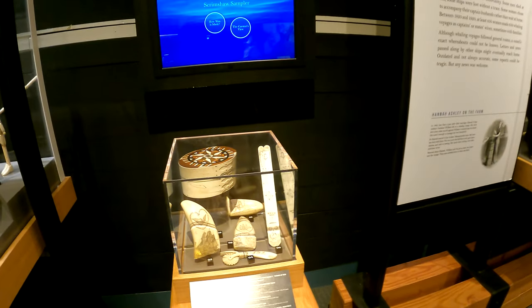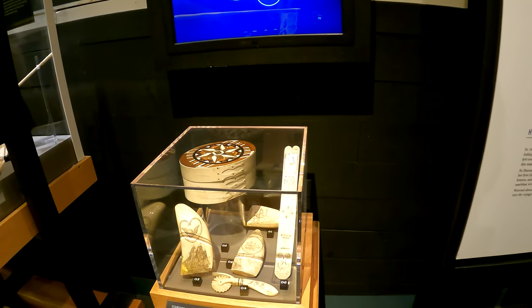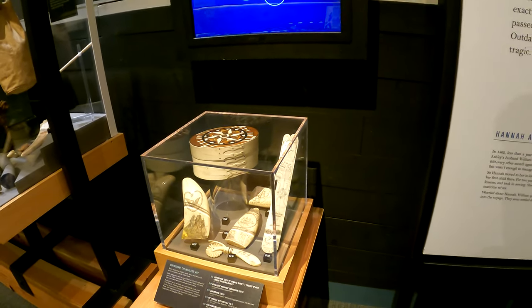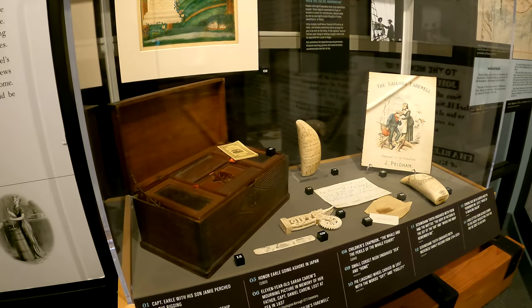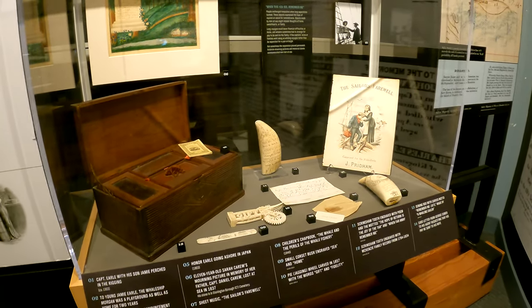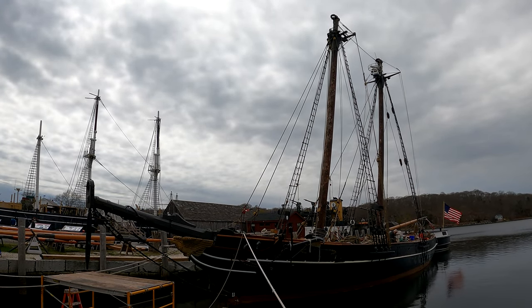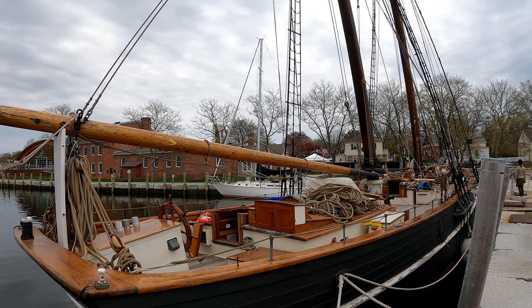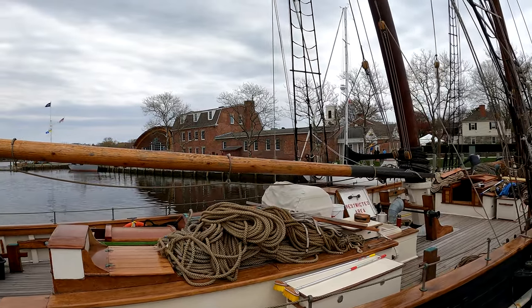Scrimshaw — the Whailer's Art. We just got done looking at some scrimshaw in the last building we were in, and here's some more scrimshaw. Before us is a replica of the iconic Amistad, which was built in the Mystic Seaport Museum Shipyard and launched in 2000.